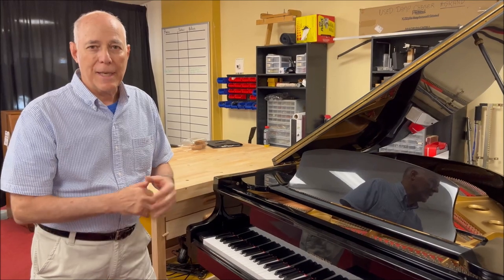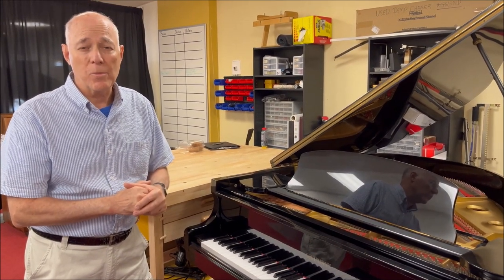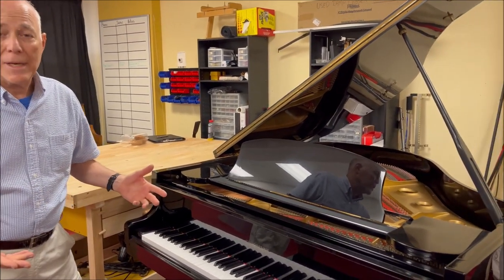So here's an opportunity to get that stylish high-gloss baby grand in your living room for an affordable price. Let's listen to it.